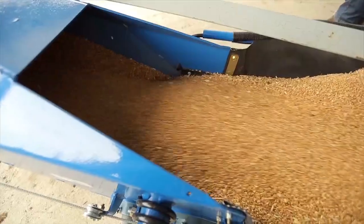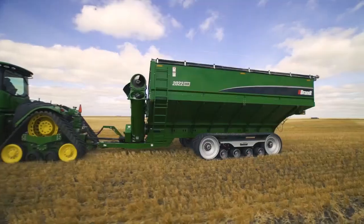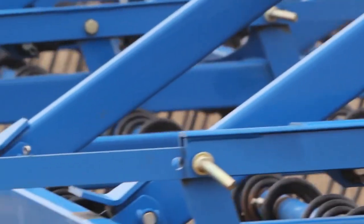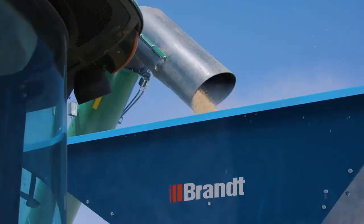Brandt's full line of hard-working conveyors, augers, grain carts, vacs, grain bagging equipment, and tillage equipment is built to deliver powerful value every time.